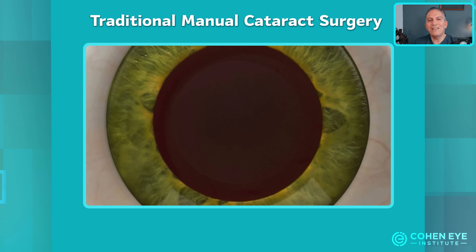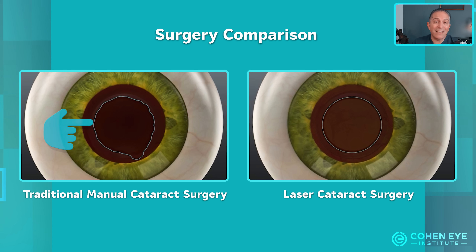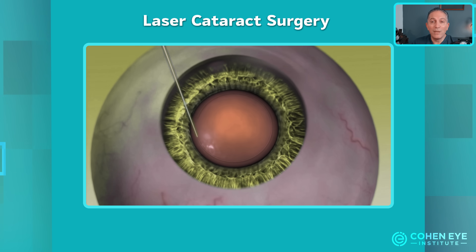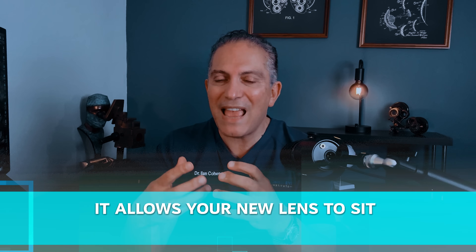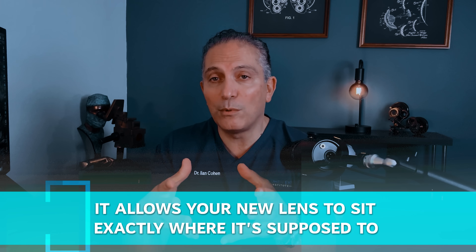With traditional manual techniques, even in highly skilled hands, there can be some variation in the size or shape of this opening — it may not be perfectly round, exactly centered, or have the perfect shape or size. Now compare that to the laser: it creates a perfectly circular, precisely centered opening every single time with no variation. This level of accuracy isn't just about aesthetics — it has a real impact. It allows your new lens to sit exactly where it's supposed to, maximizing its performance and ensuring the best possible visual outcome. This becomes even more important if you choose premium lenses and are looking for the sharpest vision.